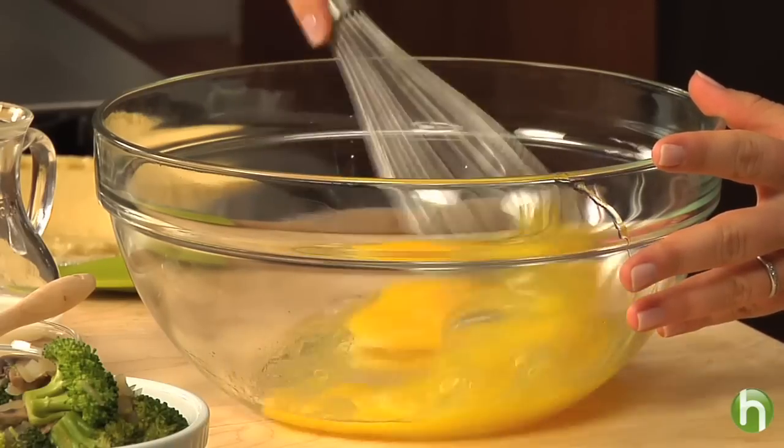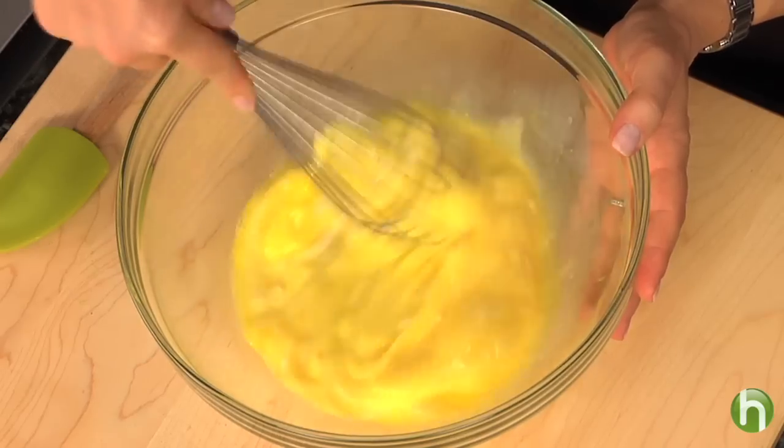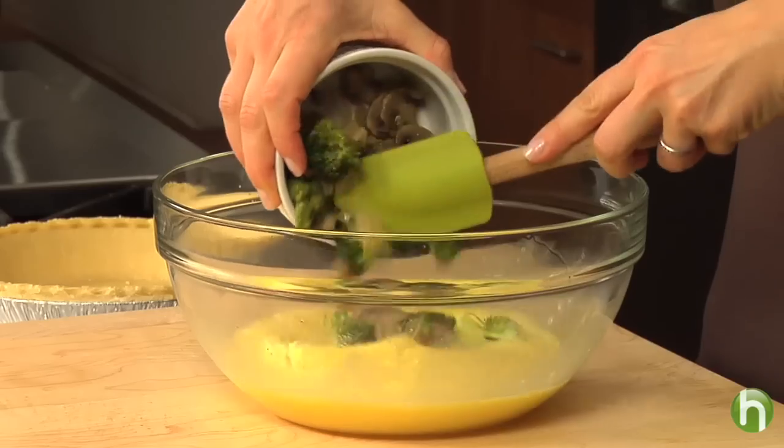To make it, you whisk your eggs first, then add a little Miracle Whip and milk. Mix it all together, then add your sauteed broccoli and mushrooms.